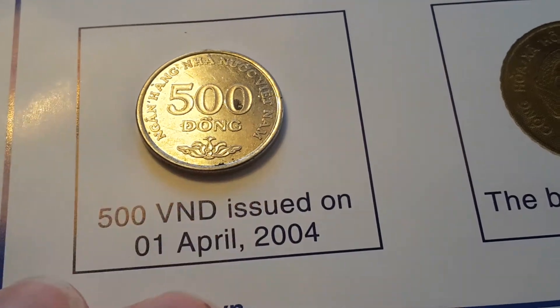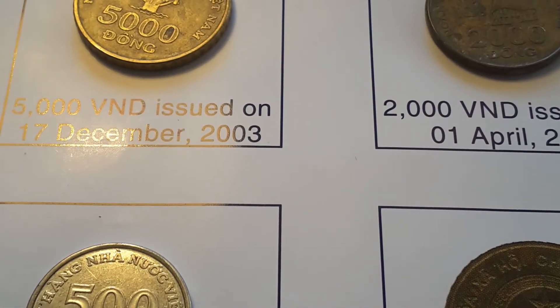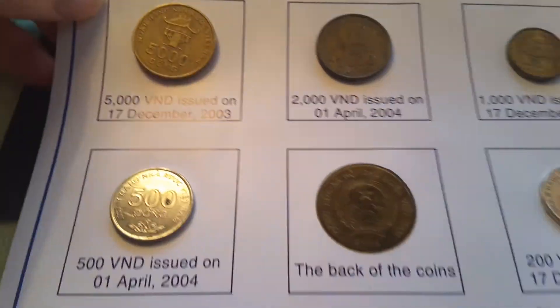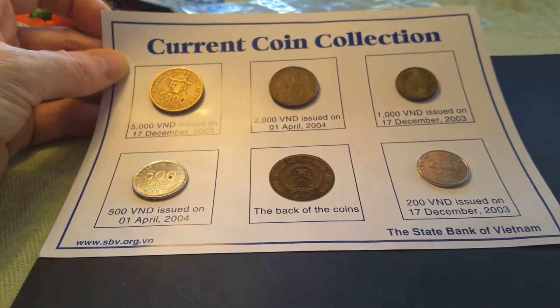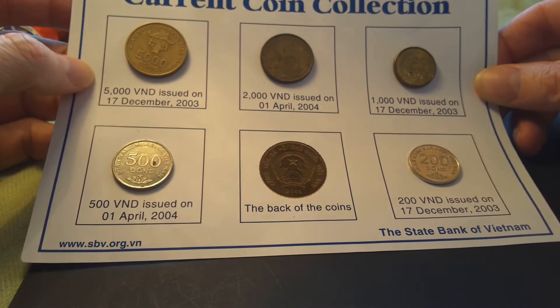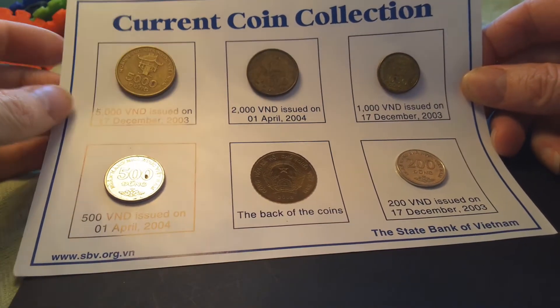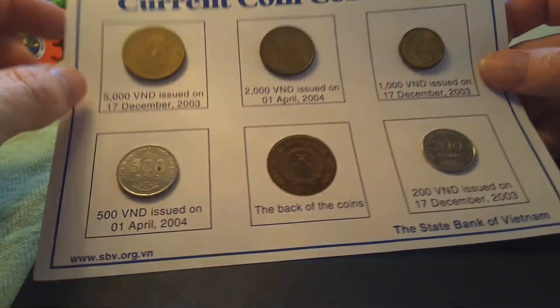I actually get these as 5-cent coins, or at least I used to. That's quite an interesting set. If you actually go to Vietnam and you have friends there, ask them if they can get you this set from the State Bank of Vietnam. Even though Vietnamese coins are quite easy to get on eBay, it's quite interesting to actually get these in a set.